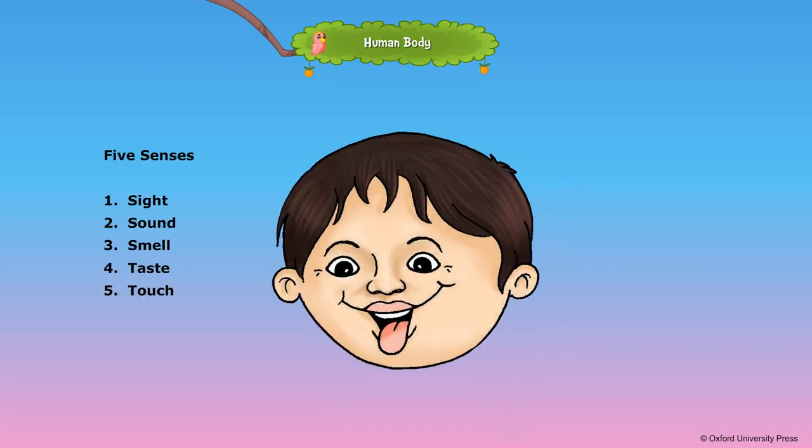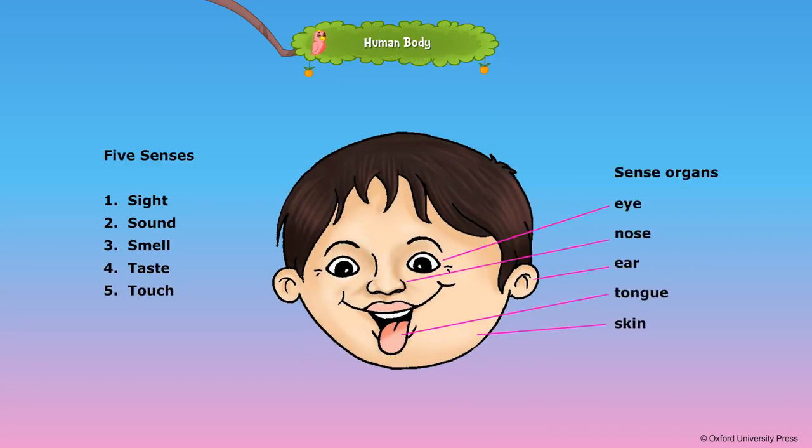We have five senses. They are sight, sound, smell, taste, and touch. Eyes, ears, nose, tongue, and skin are the five sense organs. Sense organs help us to find out about things around us.